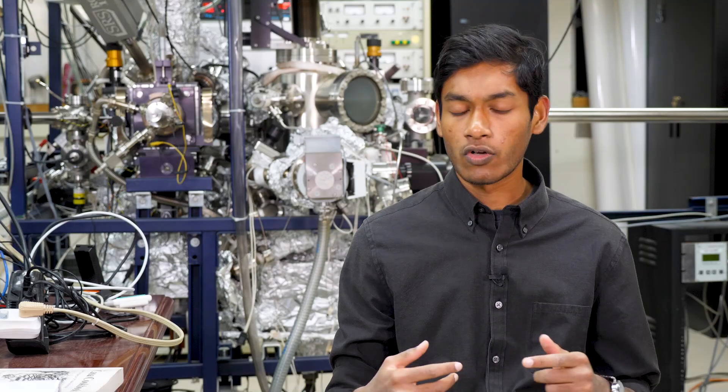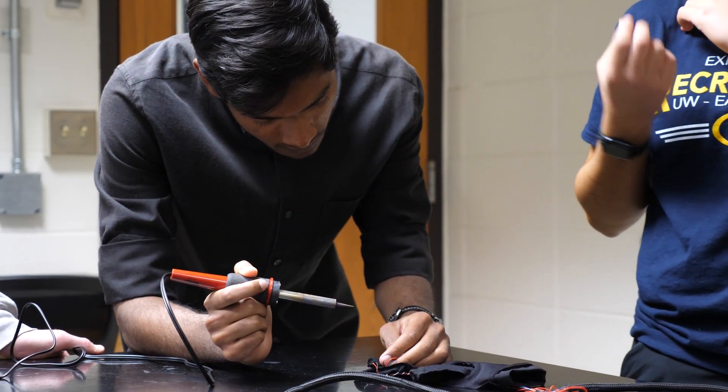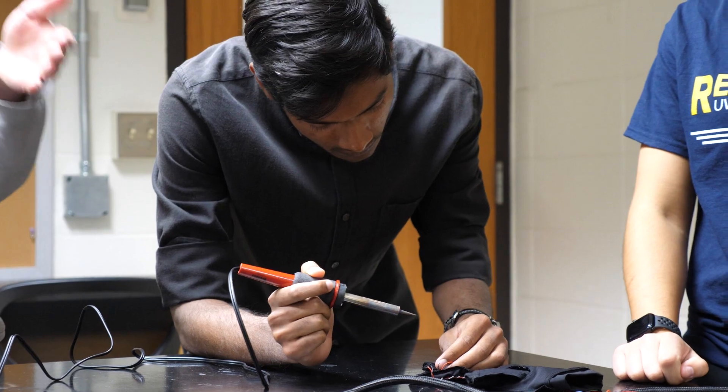I was involved in making the electrical circuits that run the motors, and I was also involved in designing the whole device. These are all battery-powered gloves.